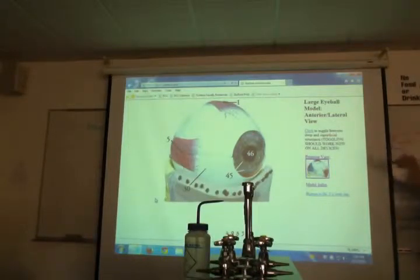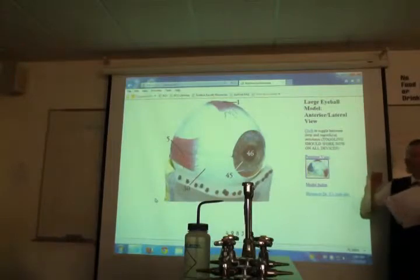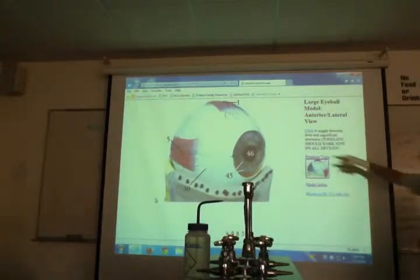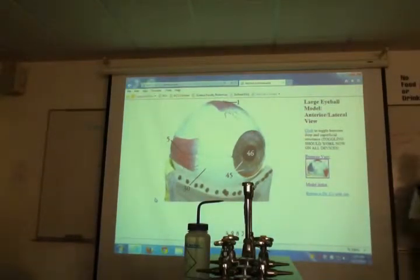Now we're going to start naming the parts of the eye. We start on the outside and cut our way in. The outside is called the fibrous tunic, meaning tough coat. That white stuff, number 30 — sclera, the white of your eye. There's also a clear thing, number 45 — the cornea, where you put your contacts or touch your eye. The sclera and the cornea are the outside coat of your eye; they're both in the fibrous tunic, part of the same thing, just different parts. One is translucent.